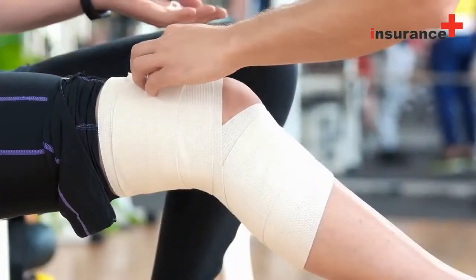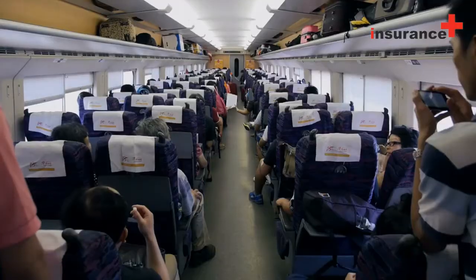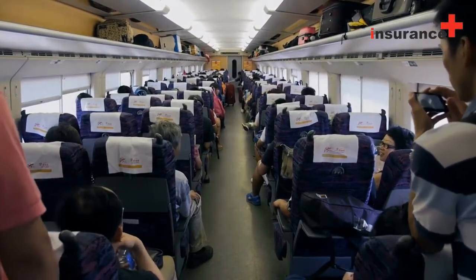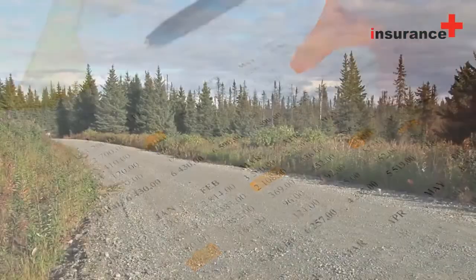3. Personal injury protection (PIP) covers a variety of expenses in the event of an accident, depending on the policy. The main costs it covers are medical expenses for the insured driver, his or her family, and other passengers up to a certain dollar amount. In no-fault insurance states, PIP is required because there is no recovery of medical expenses from the other driver. PIP may also cover funeral or loss of income expenses.